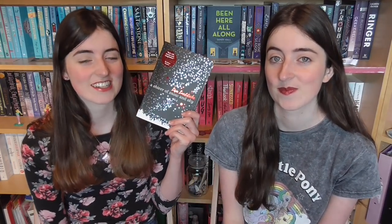And finally we have the only book that properly counts in that we've never heard of it before — A Shiver of Snow and Sky by Lisa Ledecky. It reminded me a lot of The Girl of Ink and Stars by Kiran Millwood Hargrave and we're planning on reading this one over Christmas Eve. So that was our December book haul vlog — thank you everyone so much for watching and we'll see you in our next video. Bye!